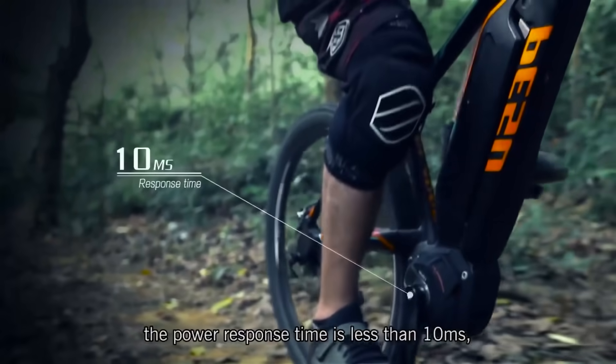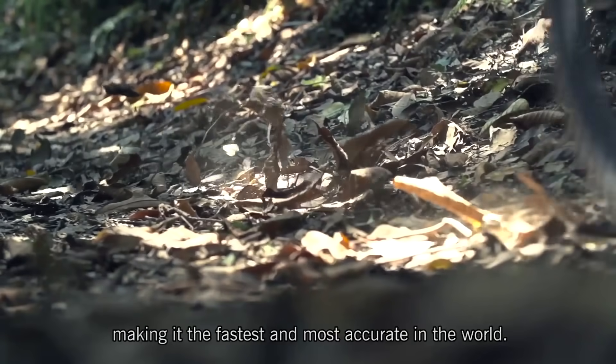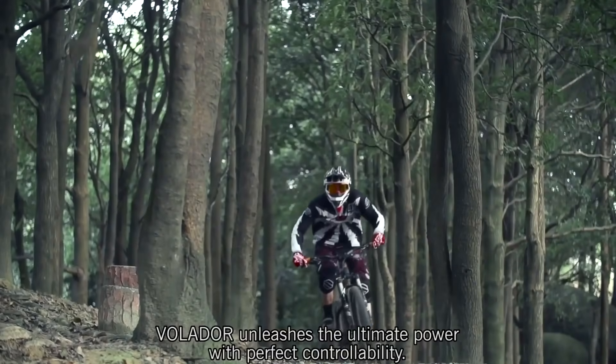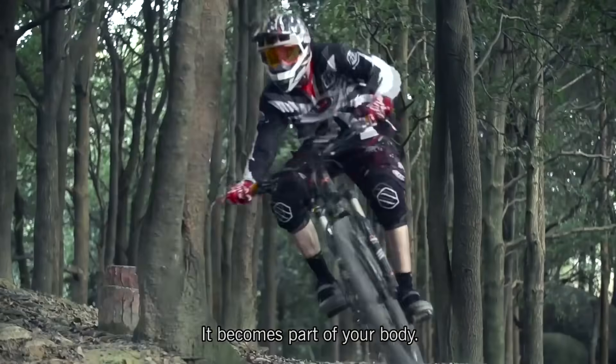Through the high-speed chip, the power response time is less than 10 milliseconds, making it the fastest and most accurate in the world. Don't settle for being slow and dull anymore — Volador unleashes the ultimate power with perfect controllability. It becomes part of your body.